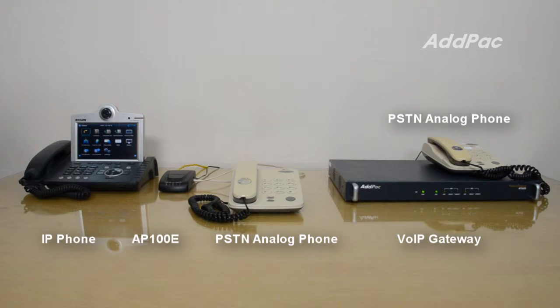At this time, I will show you how to set up the AP100E to work with a PSTN analog phone and IP phone.